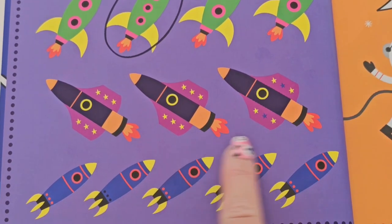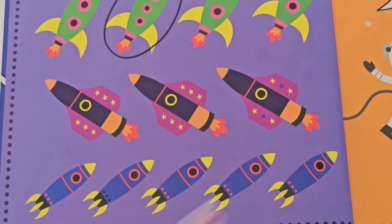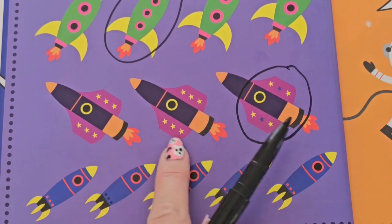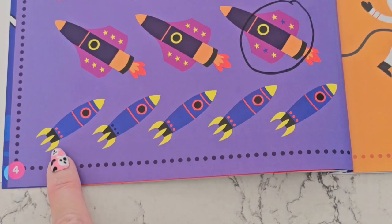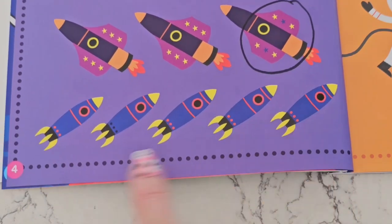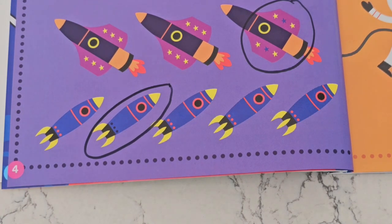Now this set of rockets — there are three. Let's count them: one, two, three. Have a close look and let me know which one looks different. Let's look at the stars — the first two have three stars that are yellow, but this one has a star in the middle that's blue. That one is different. Now our last row of rockets, there are one, two, three, four, five — five rockets. Which one is different? I noticed the three dots at the bottom are black on this rocket, and the rest are pink, so that is the odd one out.